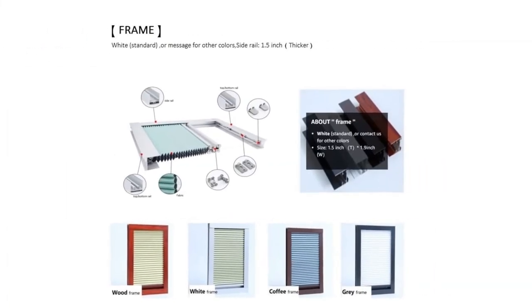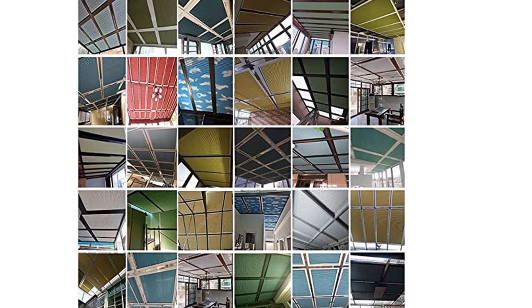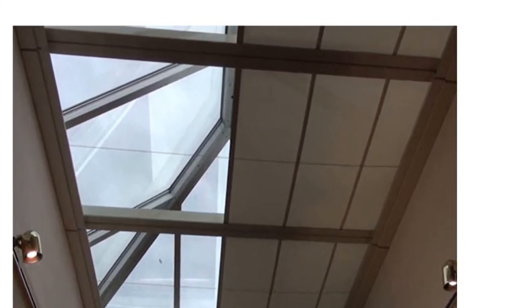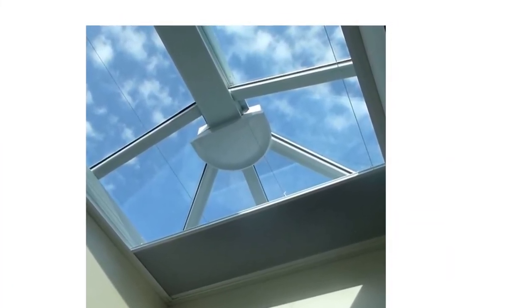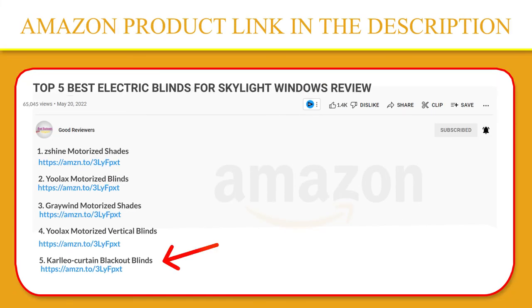Inside mounted shades will have a deduction of approximately one-fourth inch to ensure a proper fit inside the window frame, and require a minimum frame depth of 1.5 inches for secure installation. Shades come with all mounting hardware for both inside and outside mount. For inside mount measurement, measure the frame width at three locations: top, middle, and bottom. Overlap is recommended to allow appropriate coverage and avoid any light gaps. Please click the link in the video description for a better price and original product.